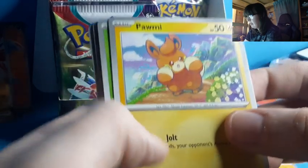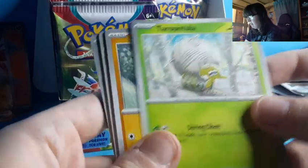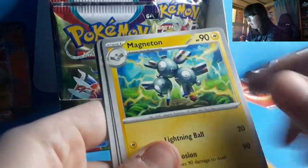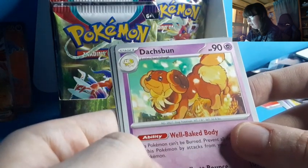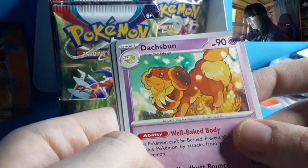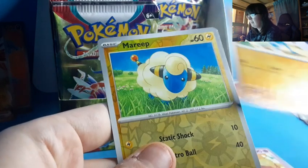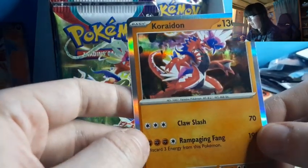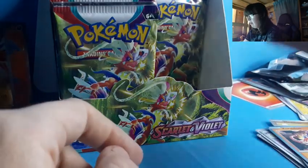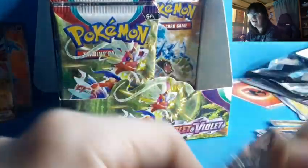Lightning Energy, Pawmi, Spidops, Spidops — like a tarantula — Raichu, Magneton, Muk, Vivillon, Dachsbun — I want a Dachsbun, I would love a Dachsbun — Meditite, Marill, and another Koraidon. We're very heavy on the Koraidon today — that's a Koraidon Holoform. We have so many Koraidons today; I'm not complaining.